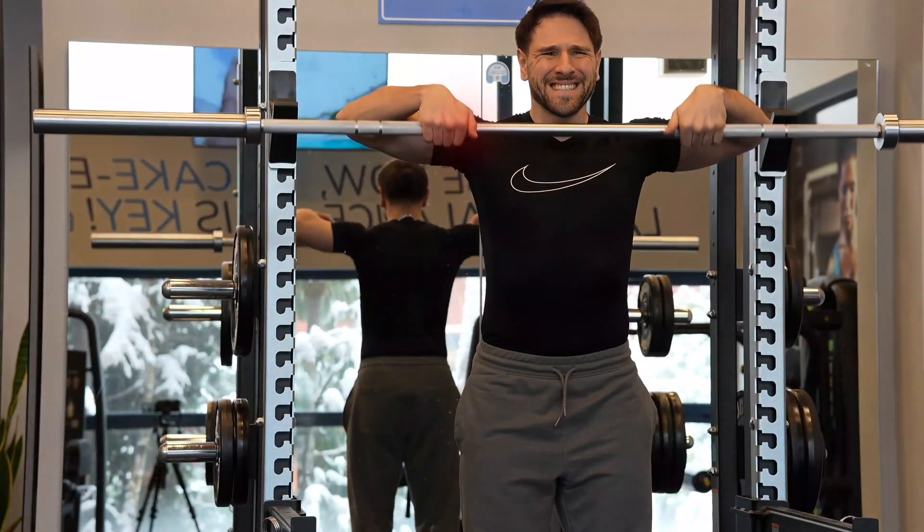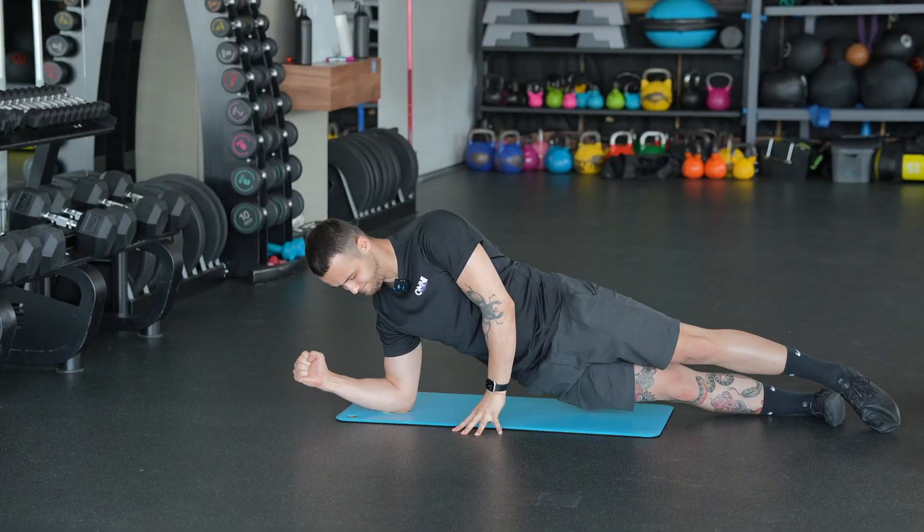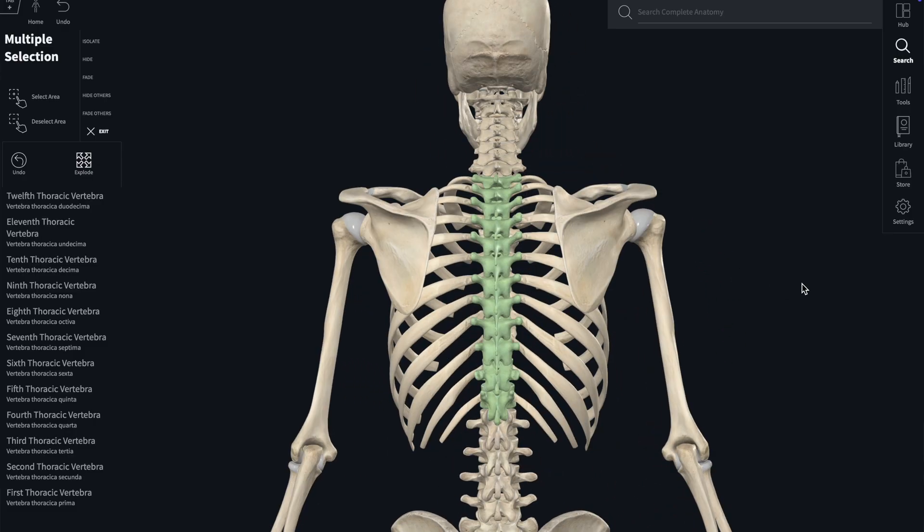Did you know that your mid-back might be the reason your shoulder always feels tight, your neck keeps flaring up, or the rotator cuff pain just won't go away? Most people go straight to the shoulder stretches, rotator cuff bands, or neck massages. But they completely miss out one crucial area that controls how the entire shoulder girdle moves — the thoracic spine.